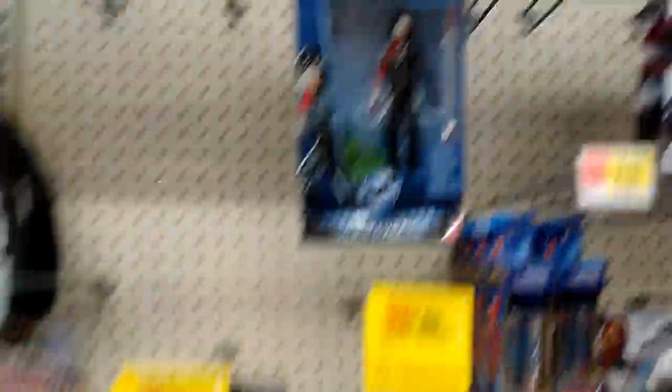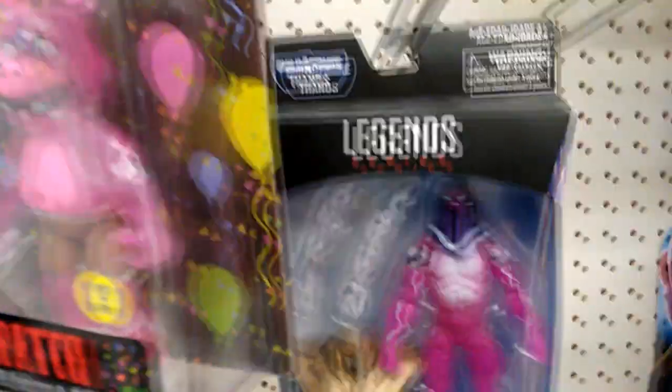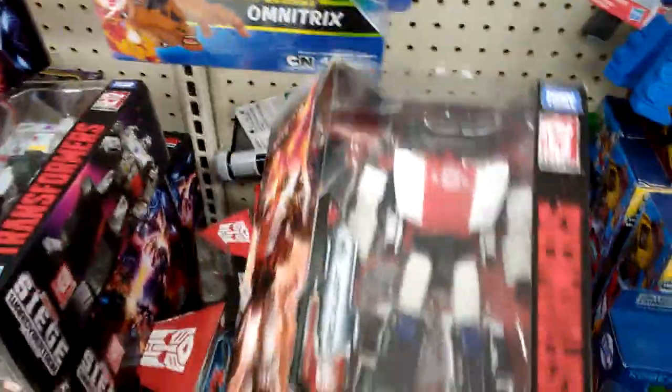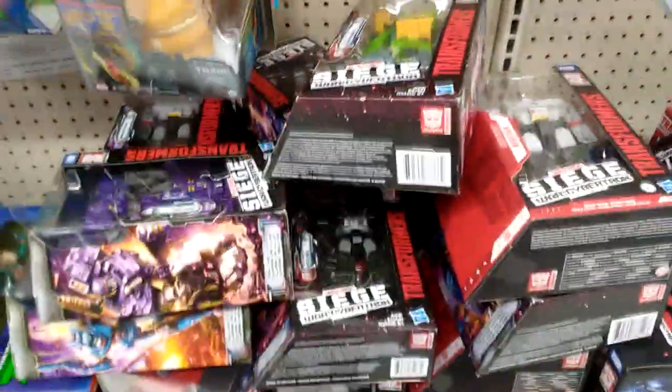They've got some sales going on here — looks like five dollars for this Marvel Legend. And they do have a bunch of big Transformers: Red Alert, Bluestreak, and this Optimus Prime which is pretty cool looking.